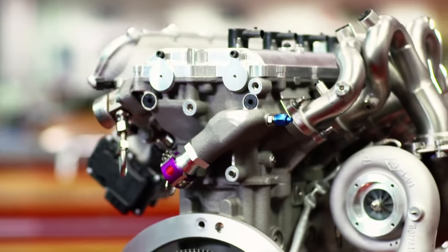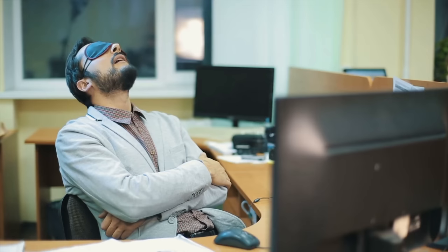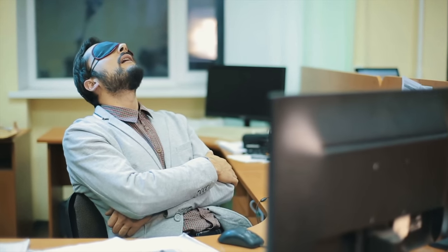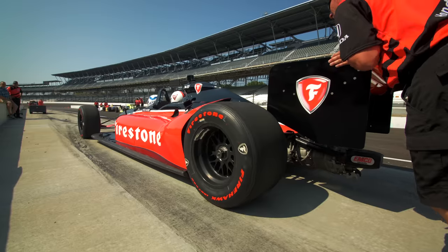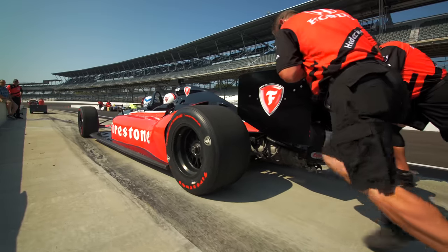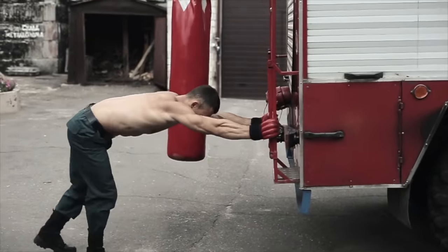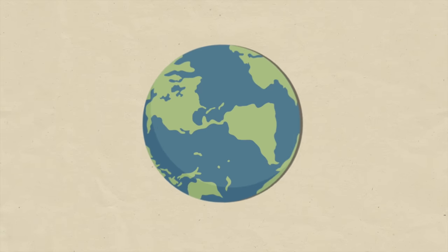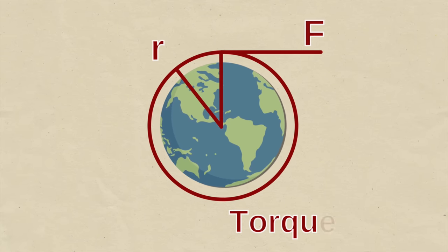To understand horsepower and torque, we need to first understand the concept of work — and we don't mean your job, unless your job is applying force to something to get it to move, like a mechanic's job. In that case, you really are working in the scientific sense. The force you use to move something is measured in pounds. A pound of force is equal to the gravitational force on a mass of one pound on the surface of the earth.